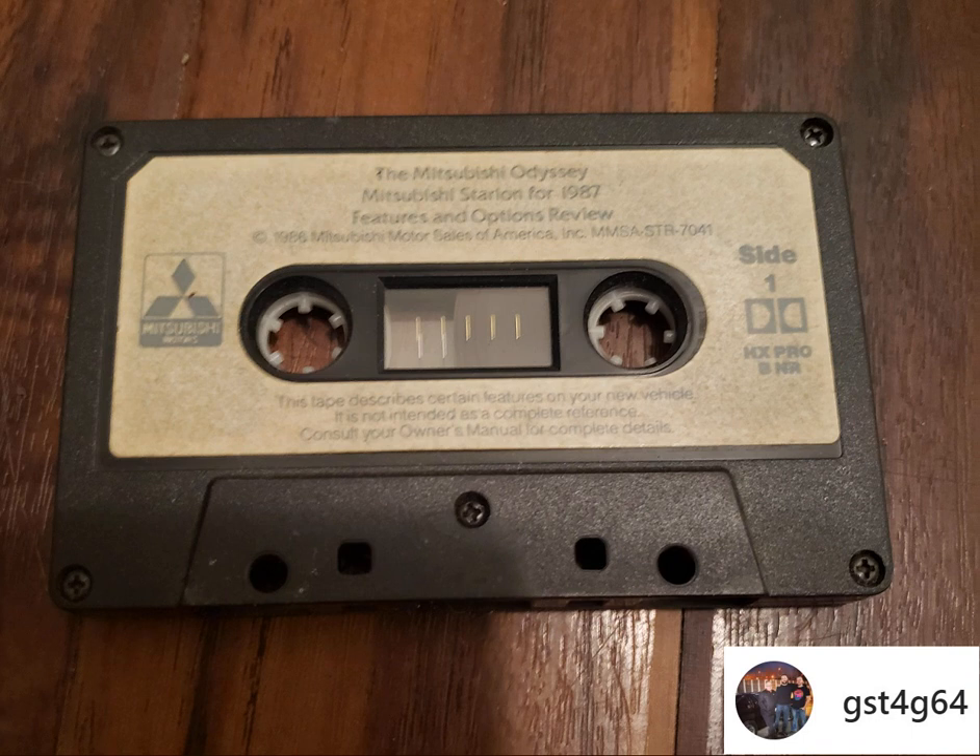The 1987 Mitsubishi Starion — few other cars in this class can match Starion's unique blend of technology and luxury. Mitsubishi: Perfecting the experience. Please press your fast forward button. When this side of the tape comes to the end, your cassette player will automatically reverse and start playing the second side. On side two, we will outline the audio system that comes in your new Mitsubishi.